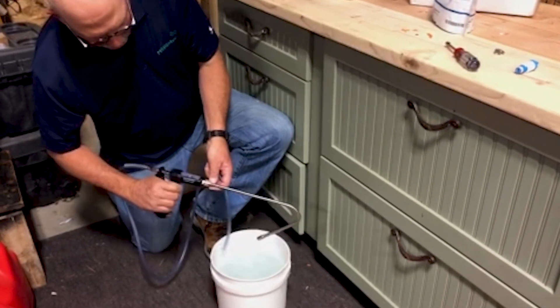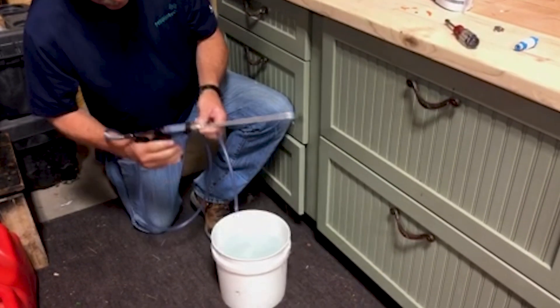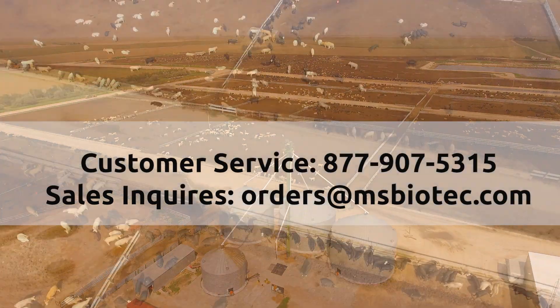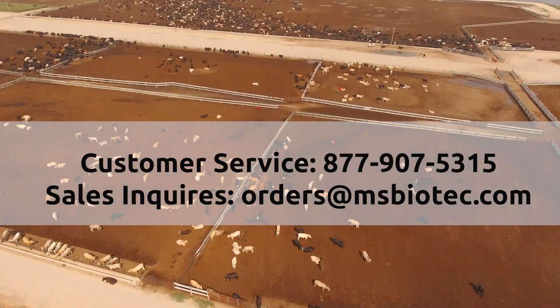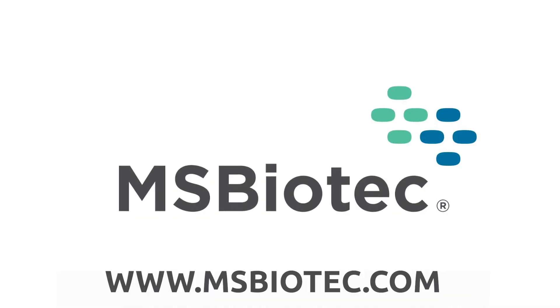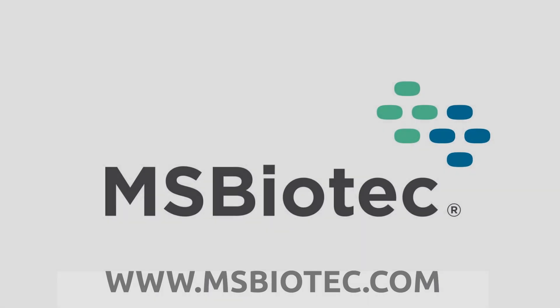Refer to the manufacturer instructions for any other questions on drench gun maintenance. For questions or replacement of drench guns, contact MS Biotech customer service at 877-907-5315. Thanks for using Lactepro NXT from MS Biotech.